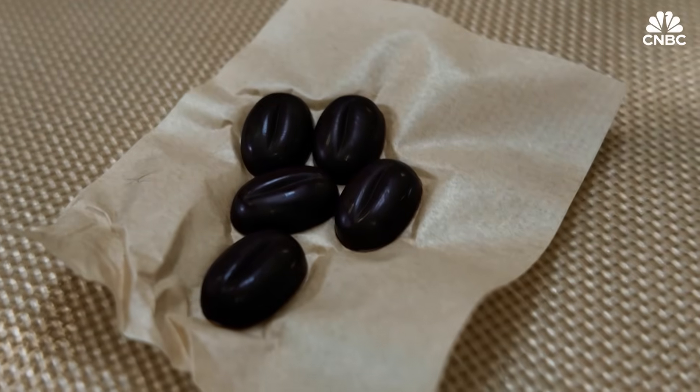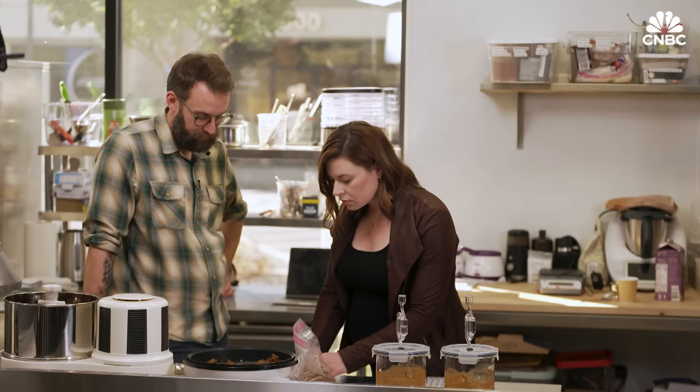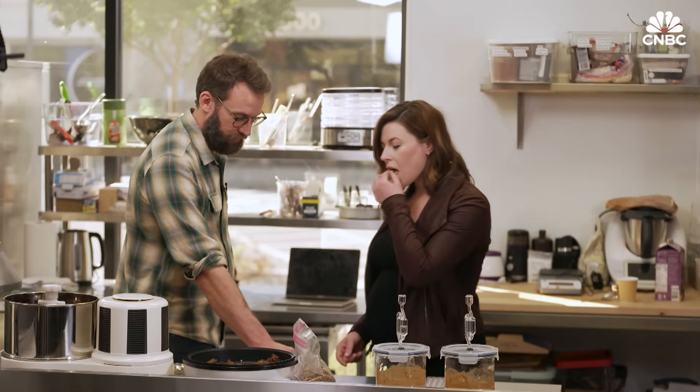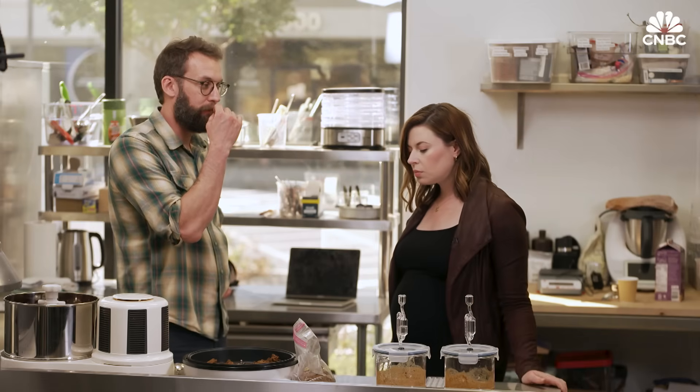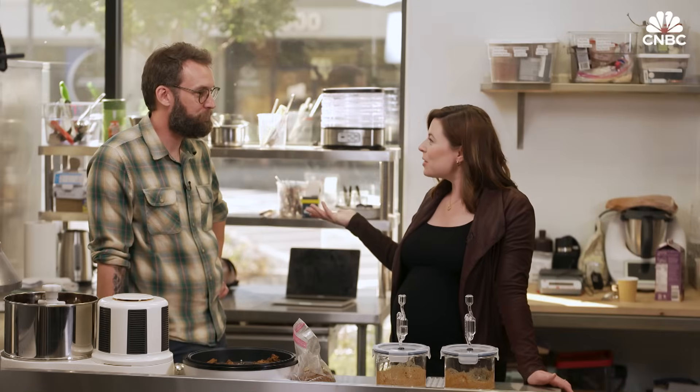Now, the moment of truth. Should we taste some chocolate? Feel free to grab a bean and just let it kind of melt in your mouth. It's good. It tastes like chocolate — it tastes like chocolate that you would buy at the store. I like it.